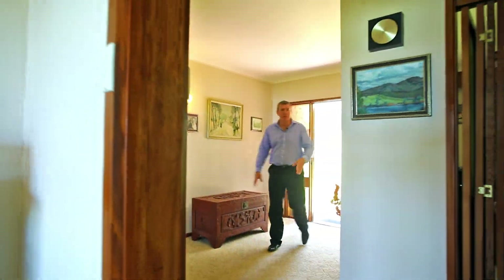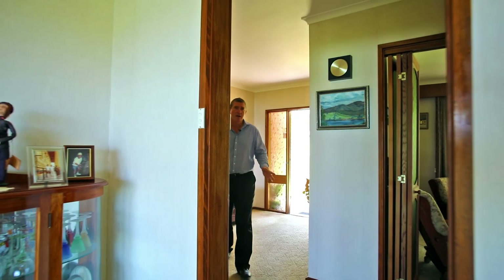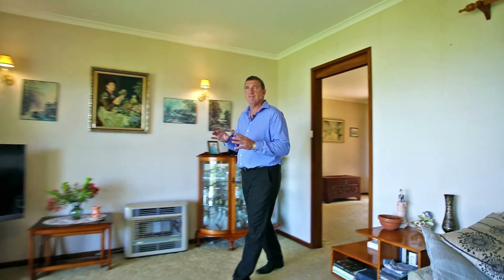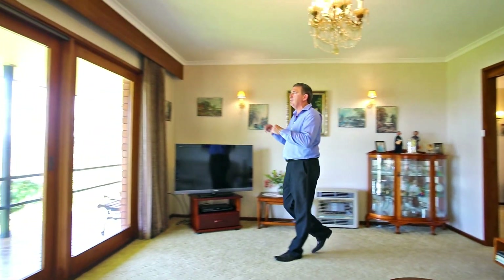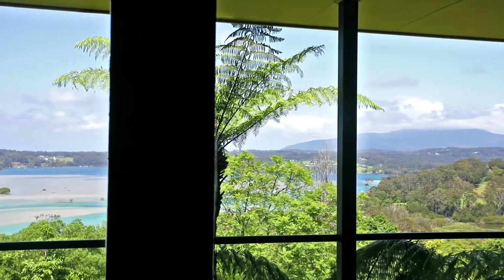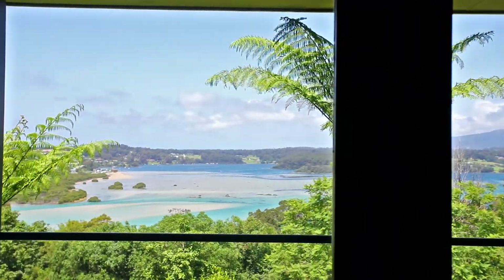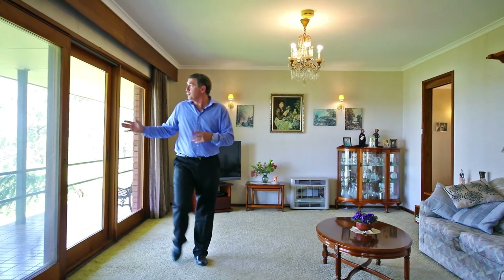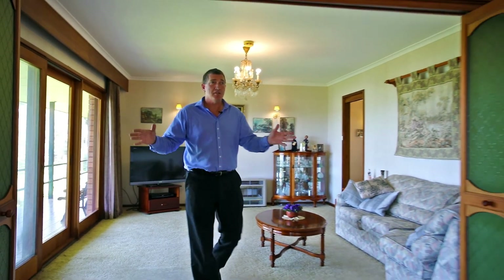Really solid house — brick and tile — with a great entranceway leading out into the very first living space with some of the best views over the Wagonga Inlet, beautiful blue waters over Narooma. Goolaga Mountain in the foreground here. This is a great location. This is stunning.